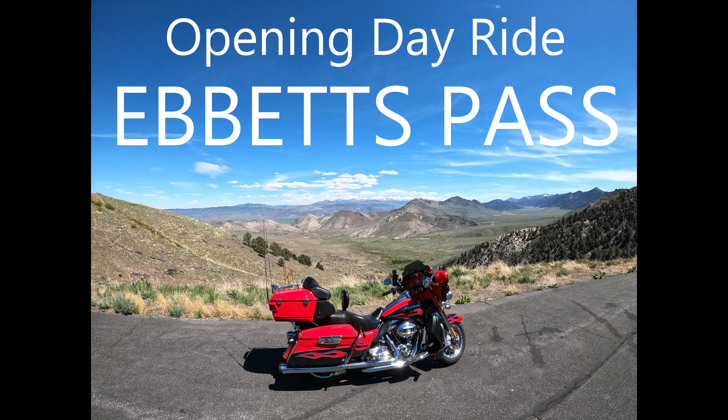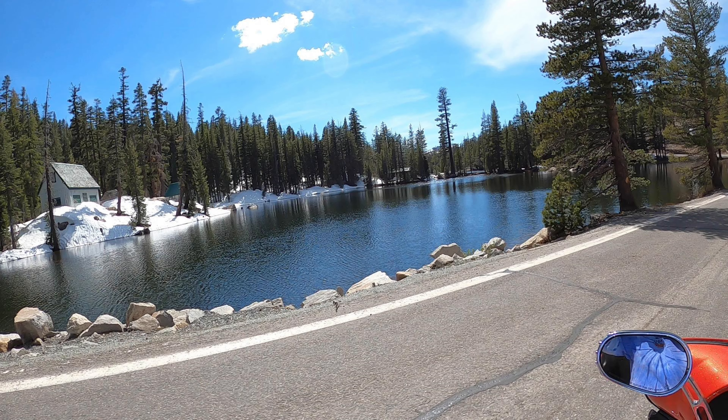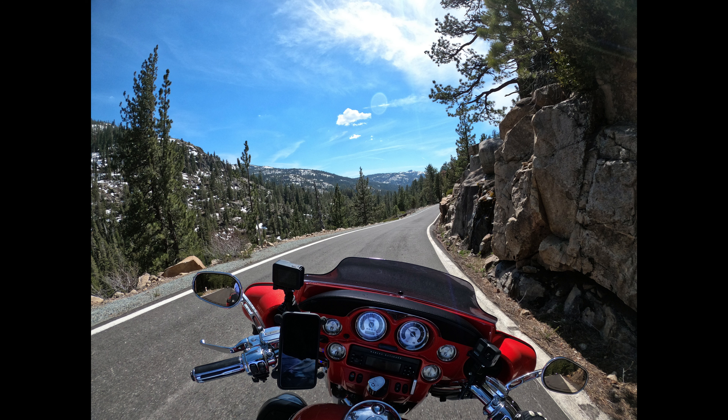Welcome to Sean on the Go. This is a ride I took over Ebbets Pass on opening day. It's beautiful this time of year, and although we didn't go actually on opening day, we went within 24 hours of the pass opening.